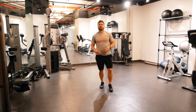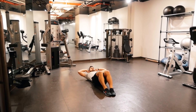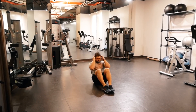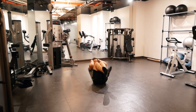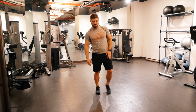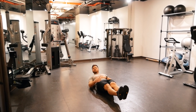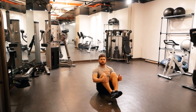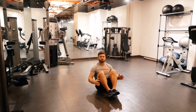Next exercise: sit-ups. Two variations you can do. One is with your feet flat on the ground, hands behind your head. Or put your feet up in the air. Next exercise is going to be a suitcase — laying flat on the ground, we're going to have our feet about six inches off the ground and come up, bringing knees to your chest and your chest up. So we're going to open the suitcase and close the suitcase.